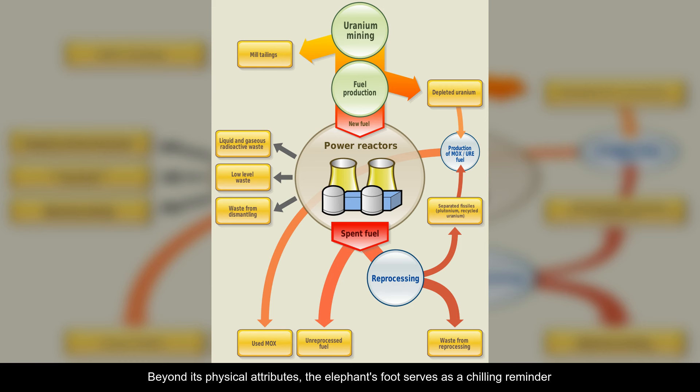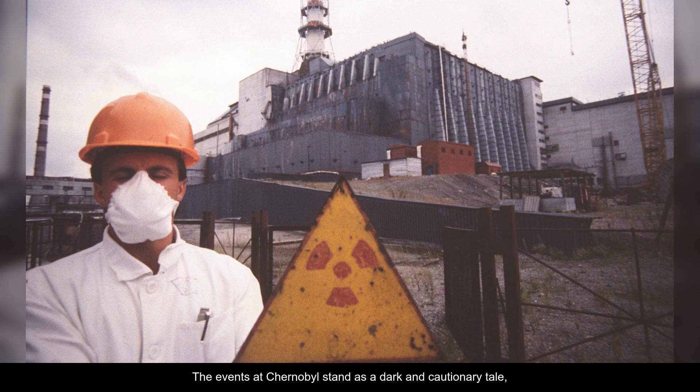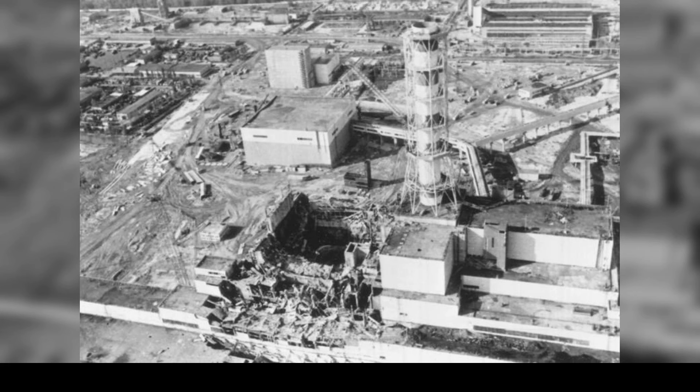Beyond its physical attributes, the elephant's foot serves as a chilling reminder of the importance of stringent safety measures in nuclear facilities, as the mishandling of such technologies can lead to devastating consequences. The events at Chernobyl stand as a dark and cautionary tale, highlighting the urgent need for rigorous protocols and thorough oversight to prevent future nuclear disasters of a similar or even greater magnitude.